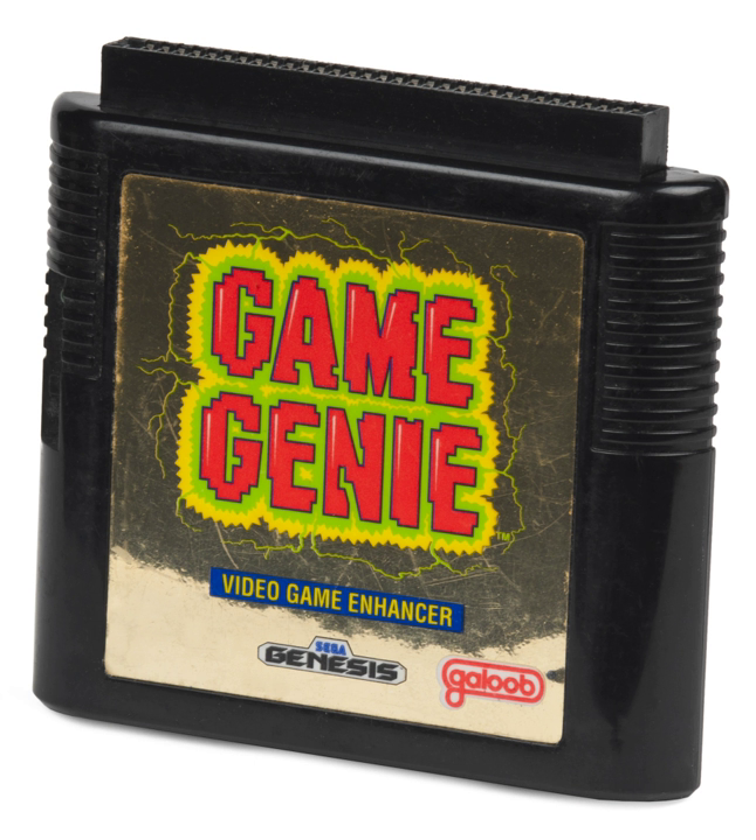An adapter was created to deal with the problem, which Galoob offered to Game Genie owners free of charge, but few were requested and the stock was liquidated. There also exists a version of the Game Genie for the Family Computer, distributed by Realtek and sold in Latin American countries.